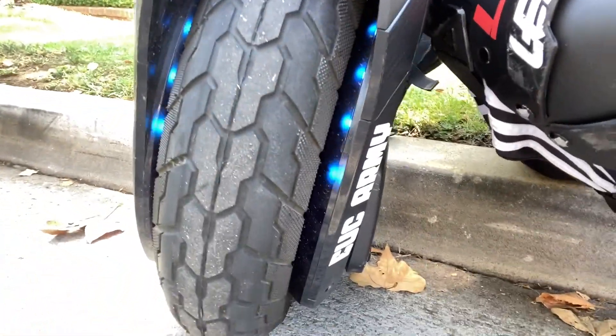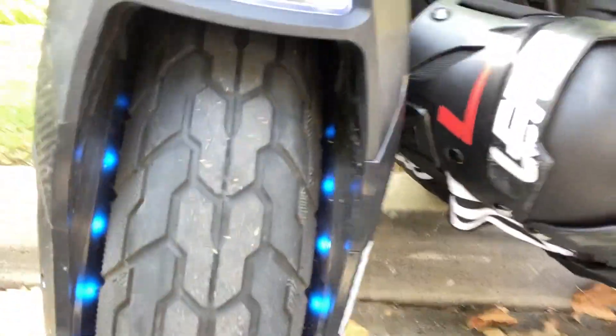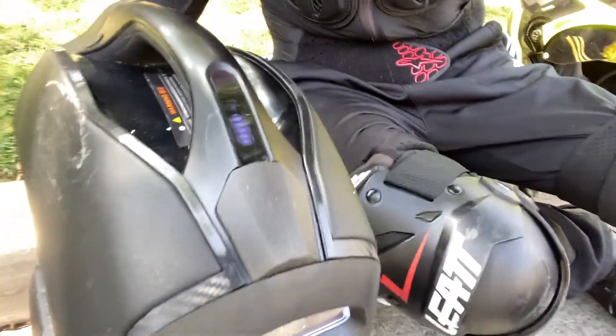Hey everybody, how you guys doing? Today is the day where I take out my new old Z10. This is the Z10. You'll notice how thick the tire is — it's a four-inch tire.